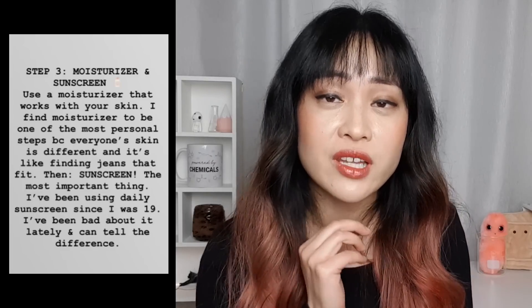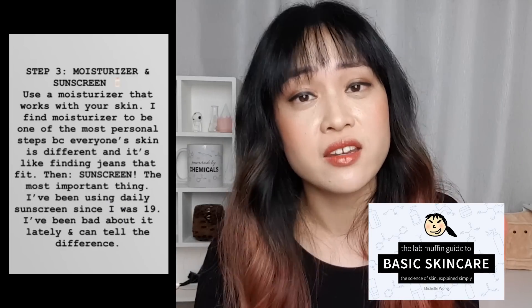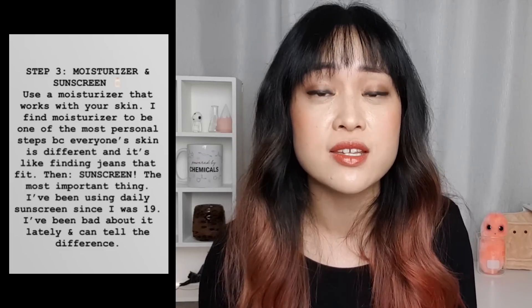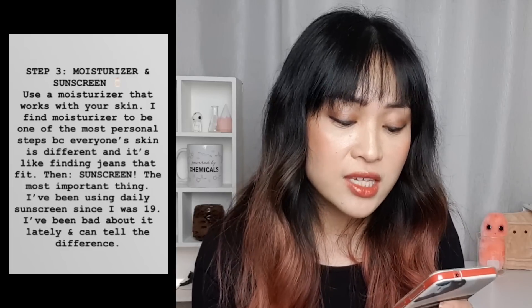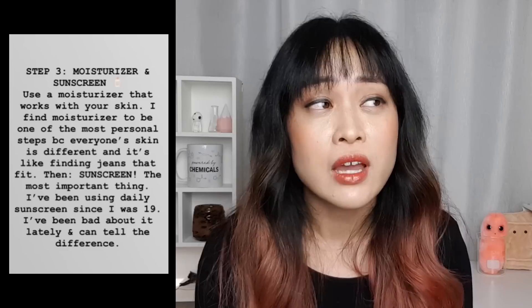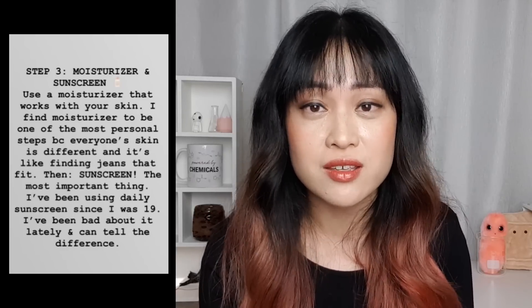My skin is oily but dehydration-prone, so having a moisturizer really helps. If you want to find out more about choosing a moisturizer, the Lab Muffin Guide to Basic Skincare has a whole chapter on it. Then sunscreen — the most important thing. Sunscreen is super important; it is the best anti-aging product you can possibly buy. It's also anti-cancer, which is of course a bonus. If you're prone to hyperpigmentation it can help that fade — things like acne marks will fade much faster if you're protecting your skin from UV. She's been using daily sunscreen since she was 19, which is really impressive. The best time to start is now.